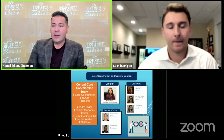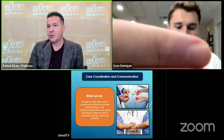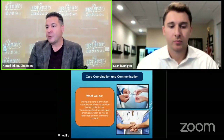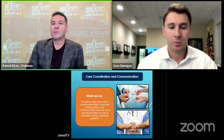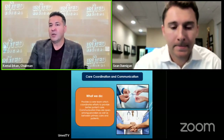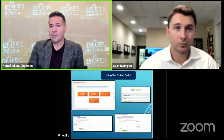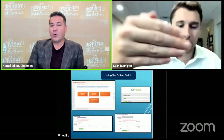If anyone is having any issues with the portal, on the United Medical website or United Medical Clinic website, you will be able to see how-to videos. There is a section that will explain certain things — how to sign up — and all of that will be covered in those videos.